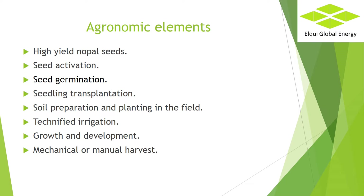For the successful development of a project, we must consider the raw material — in this case the use of high-performance seed. The basic agronomic elements are: high-yield nopal seeds, seed activation, seed germination, seedling transplantation, soil preparation and planting in the field, technified irrigation, growth and development, and mechanical or manual harvest.